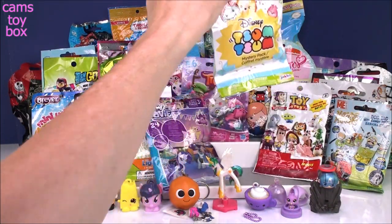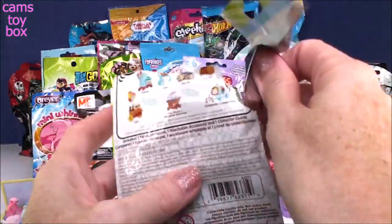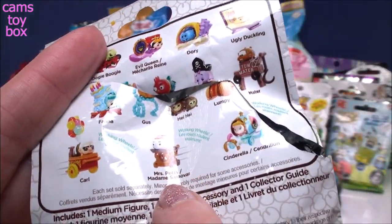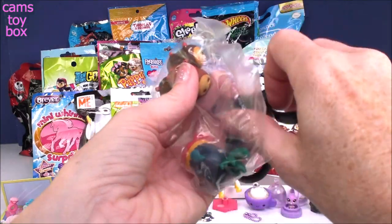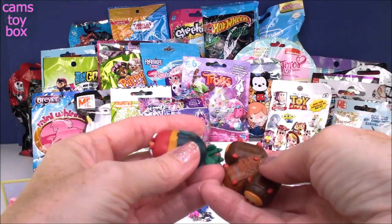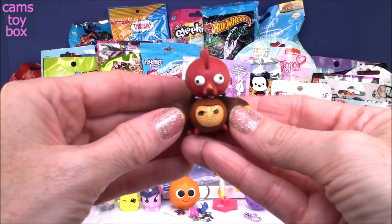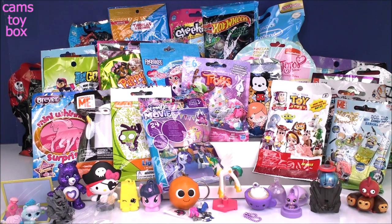Let's continue with the Zoom Zooms — the next one is the Disney Series 10. It shows all the different ones in this series to collect, and I'm looking for just two: Carl and Mrs. Potts. These go on the bottom and the character goes on top. We got Heihei! I love the Disney Zoom Zooms — they're awesome. We'll put you over here next to Captain America.